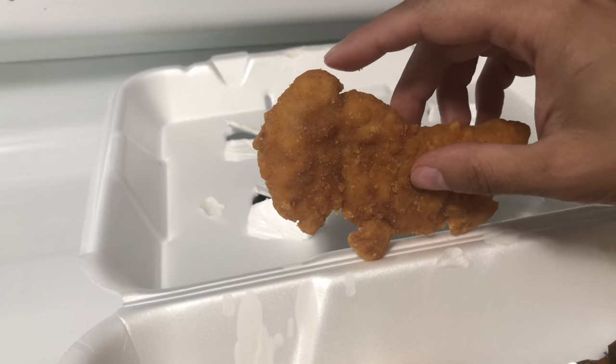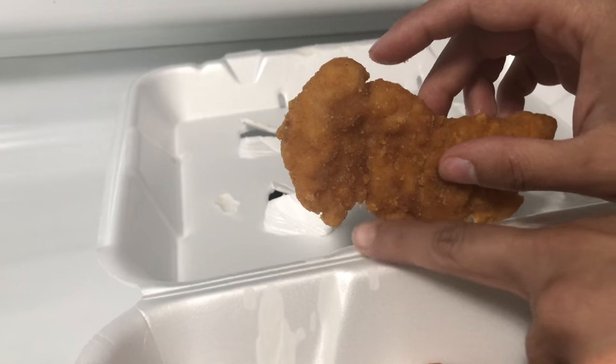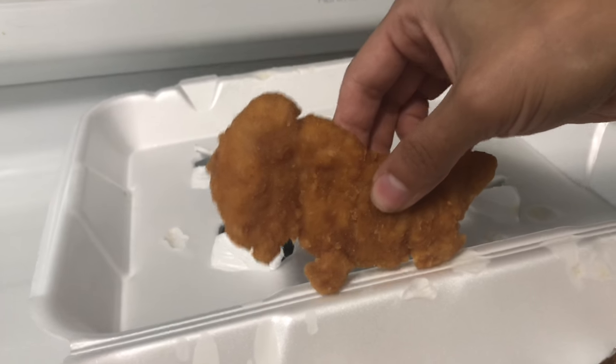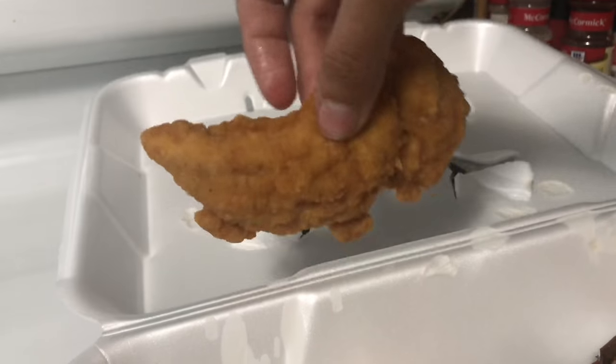It kind of looks like it would have horns. Also, I could see it being a buffalo. Yeah, it's got his eye and his little nostril, his little mouth, his hump. It definitely could be a buffalo or a dinosaur. Which one is it? He looks more like a dinosaur this way. Yeah.